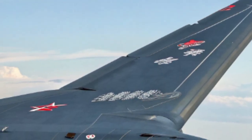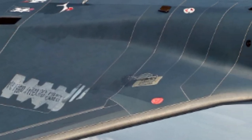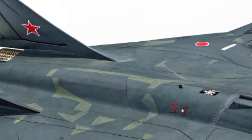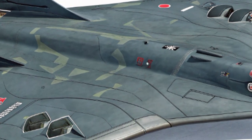Hidden within its internal weapons bay, the H-20 can carry both nuclear and conventional precision-guided munitions. Reports suggest it will carry China's latest air-launched cruise missiles, hypersonic glide vehicles, and possibly next-generation nuclear deterrent payloads. This flexibility allows it to adapt from strategic deterrence to tactical operations.